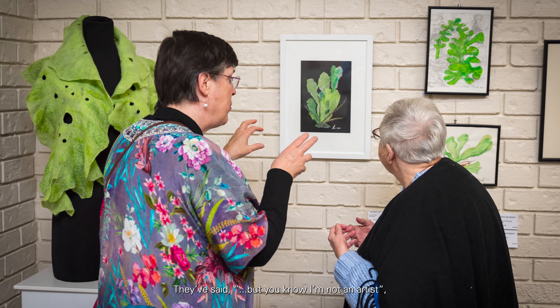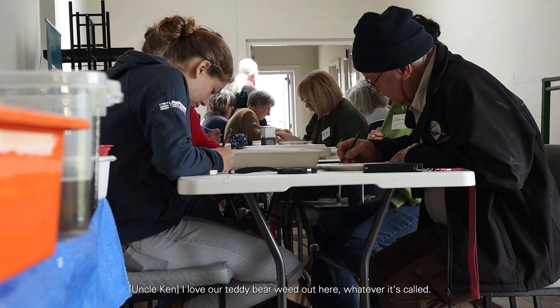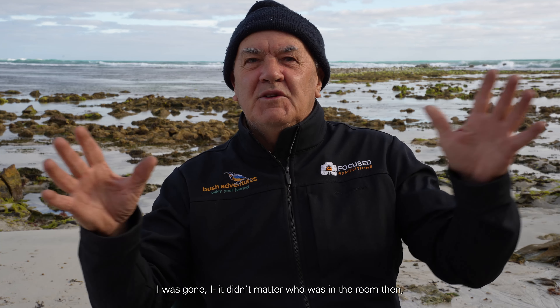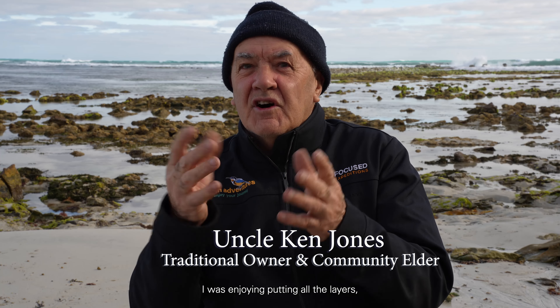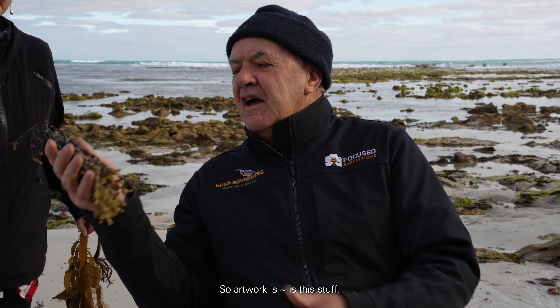Some participants said, 'Oh, but I'm not an artist,' or 'I've only just done this couple of drawings' — but they did really well. I love our teddy bear weed out here, whatever it's called, and that inspired me. When I sat down and drew my little teddy bear weed, I was gone — it didn't matter who was in the room. I was enjoying putting in all the layers. I do coloured pencils, so I was able to layer colours on. And to me, that was a great form of therapy. Artwork is this stuff — if you go down to the sea, do it there.